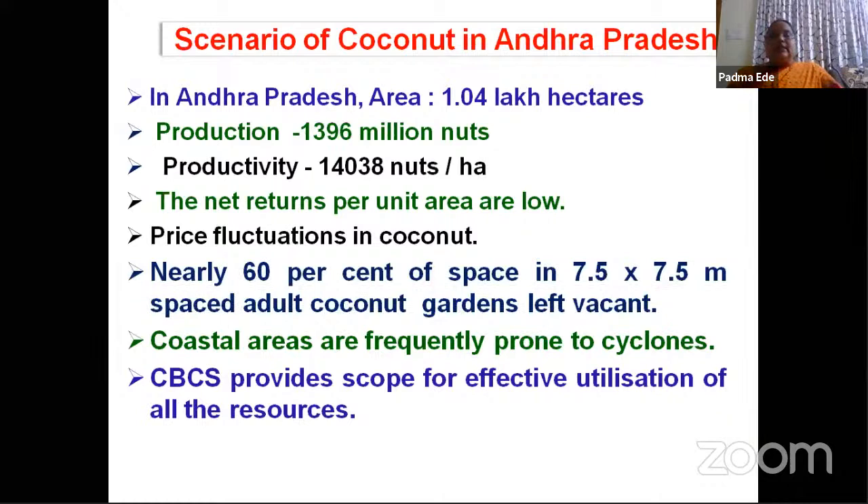Similar is the case with cyclones. East and west Godavari districts are major coconut-growing areas in Andhra Pradesh, and these districts will be frequently prone to cyclones. Once the cyclone comes, if there is a nut fall, the farmer will get huge losses. When the farmer grows intercrops, the intercrops may be in a preparing stage or before harvesting stage, and there will be more scope for the farmer to get produce from the intercrops even though the main crop gets damaged.